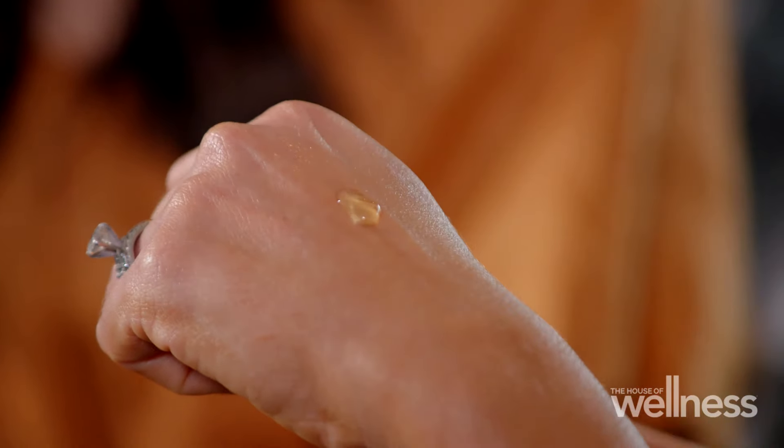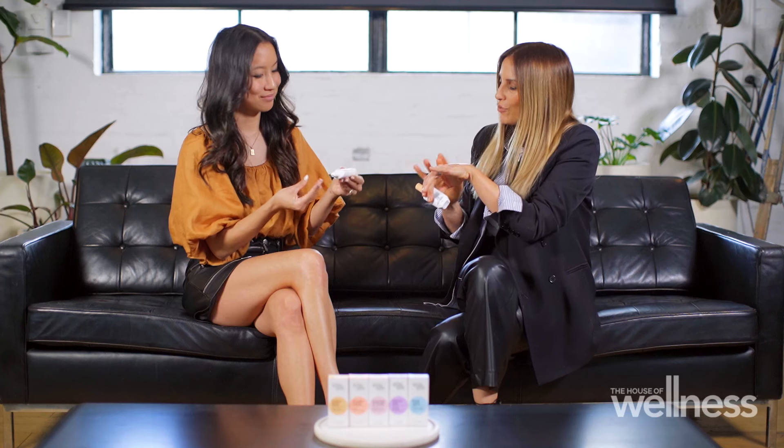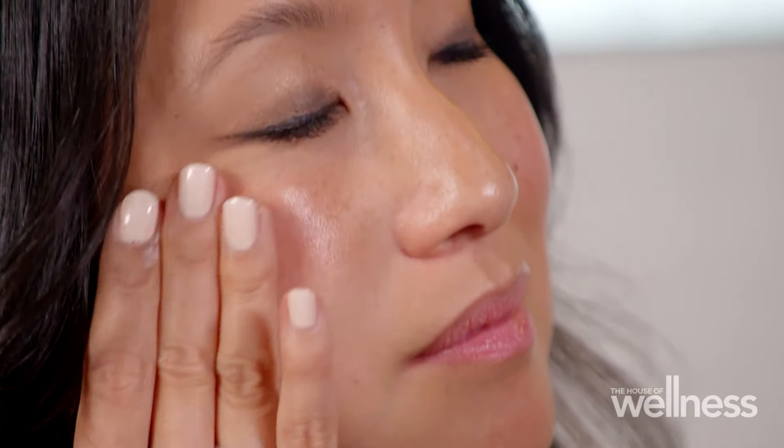As a skincare expert, I know the very first thing you're going to look at is the ingredients, and I think you're really going to like these ones. There's vitamin C, Kakadu plum, and licorice root extract. I love them all, and although some of these ingredients may not be familiar to people at home, they work in combination to really brighten uneven, dull skin.